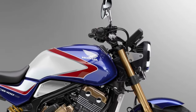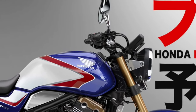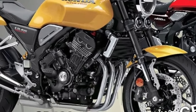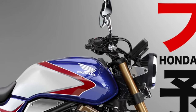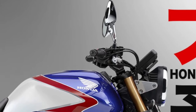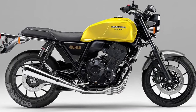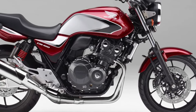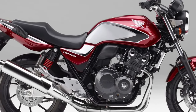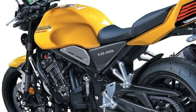A key feature of the 2026 CB400 is its Advanced Digital Instrument Cluster. The motorcycle is equipped with a full-color TFT display that provides clear and comprehensive information, including speed, fuel level, and trip data. The digital cluster also integrates with Honda's Connect app, allowing riders to access navigation, phone calls, and other connectivity features directly from the display.